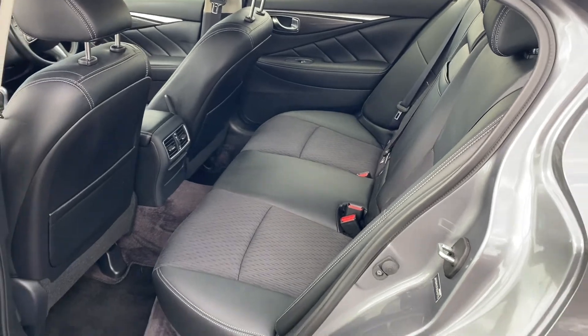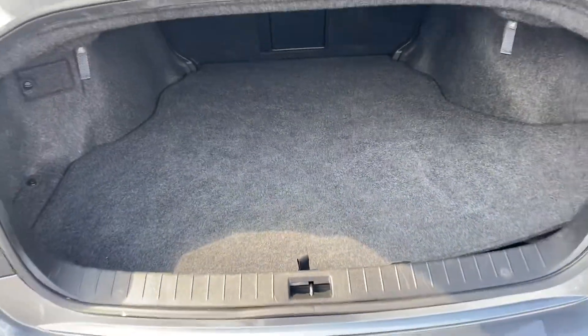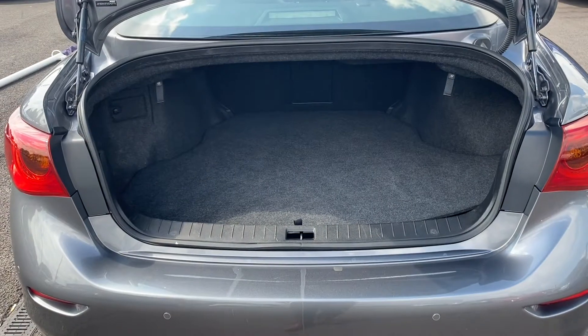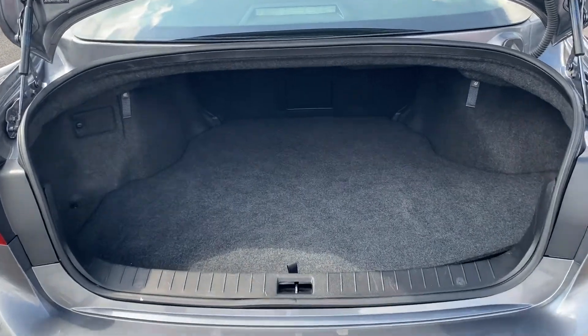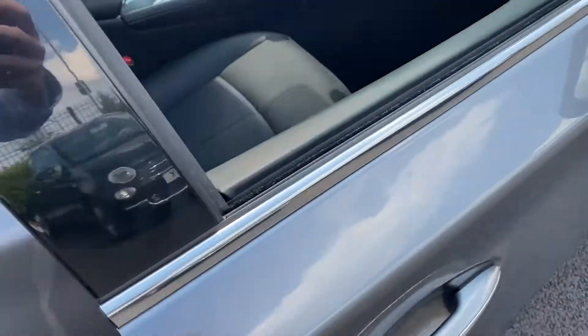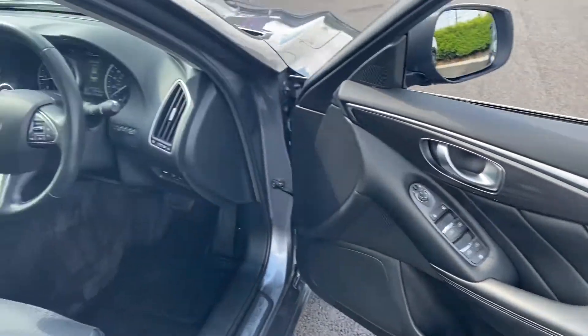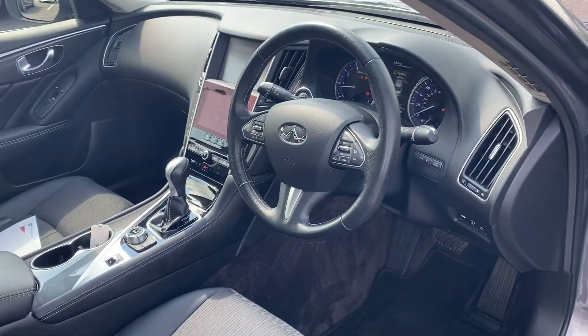Moving into the back, the same can be said — the interior is looking very nice, all the stitching is in excellent condition, and the door cards are very nice. Inside the boot, the carpet is looking very good and doesn't look like there's been a lot in that boot, which probably reflects the low mileage and single previous owner.